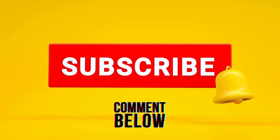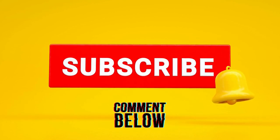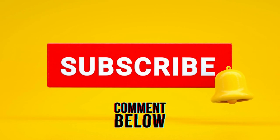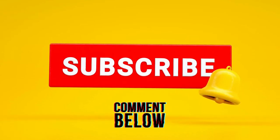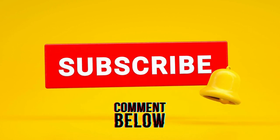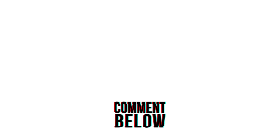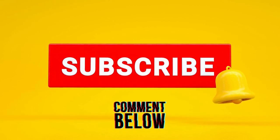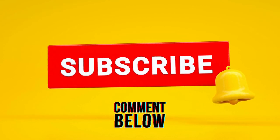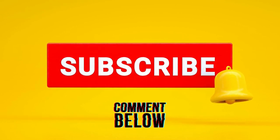Awesome viewers, we couldn't be more thrilled to create incredible content for all of you. But we need your support to keep this show going strong. If you enjoy what you see here, be sure to hit that like button and hit that subscribe button right now. Leave us a comment down below with the magic words 'I have subscribed,' and we'll know that you've joined our fantastic community.